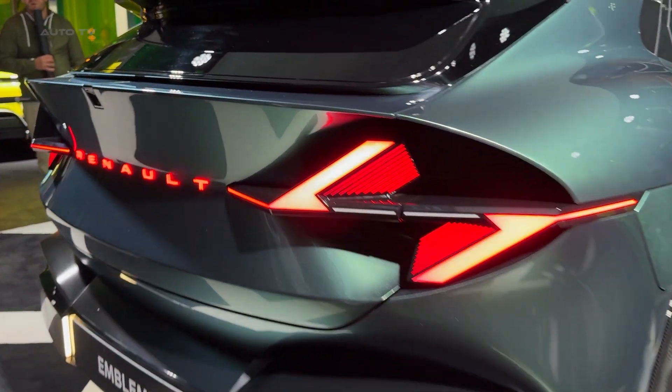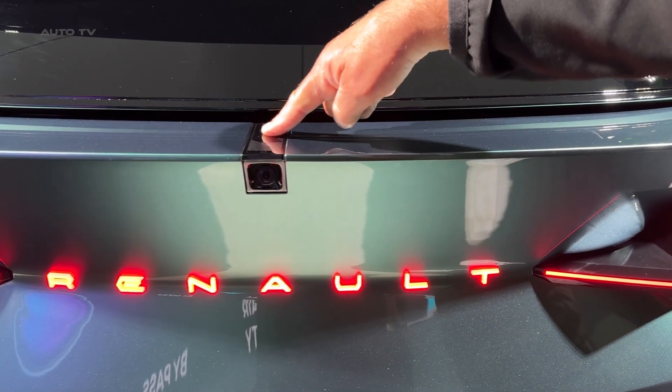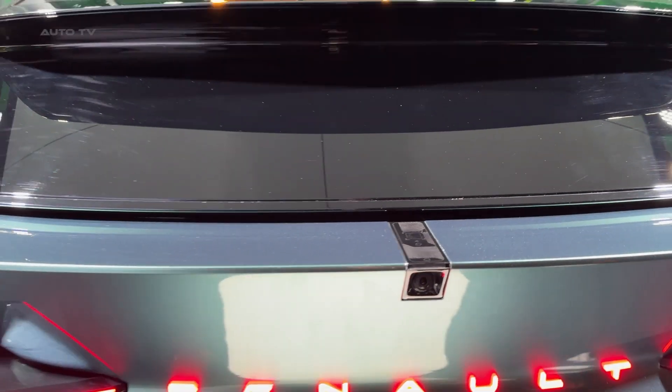Renault has just shown the world that the age of compromise is over. The Emblem delivers the performance, style, and practicality you want, while achieving sustainability levels that seemed impossible just years ago. This is the car that changes everything.